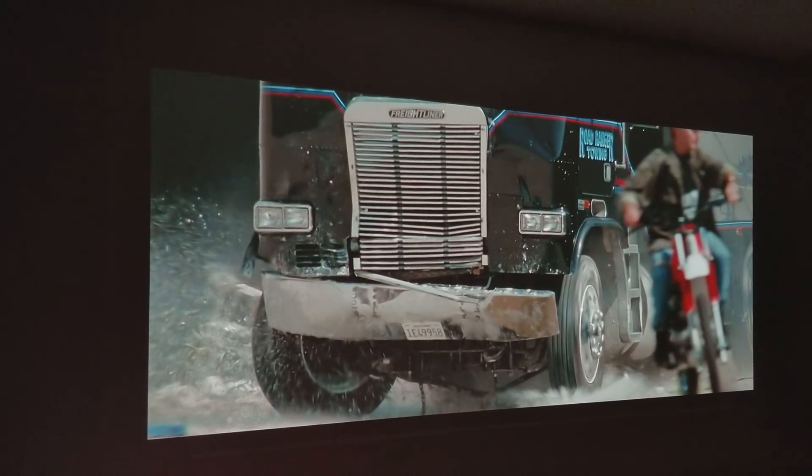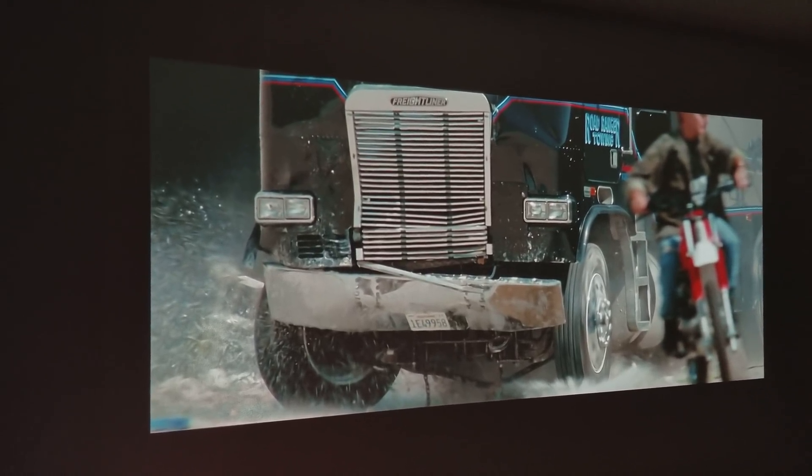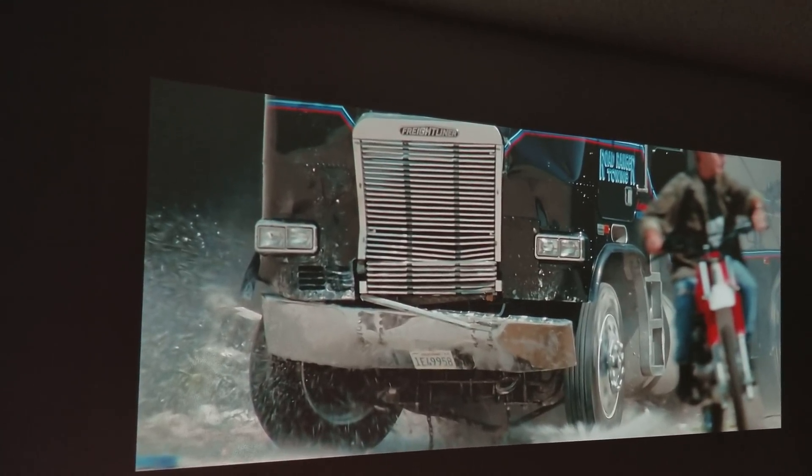I wish I could play this movie just to show you how it looks, but I can't do that.